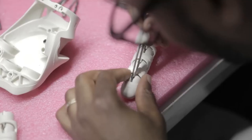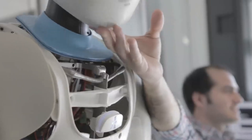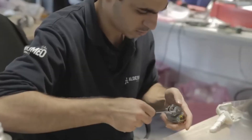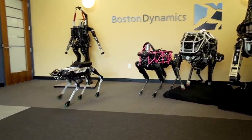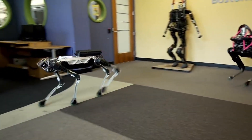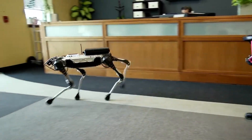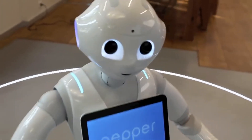But beware, for in this realm the line between man and machine blurs, and the consequences of our creations may be more profound than we dare to imagine. Join us as we delve into the heart of this robotic revolution, where each machine has a story to tell. Welcome to the world of robots, where the future unfolds before our very eyes.